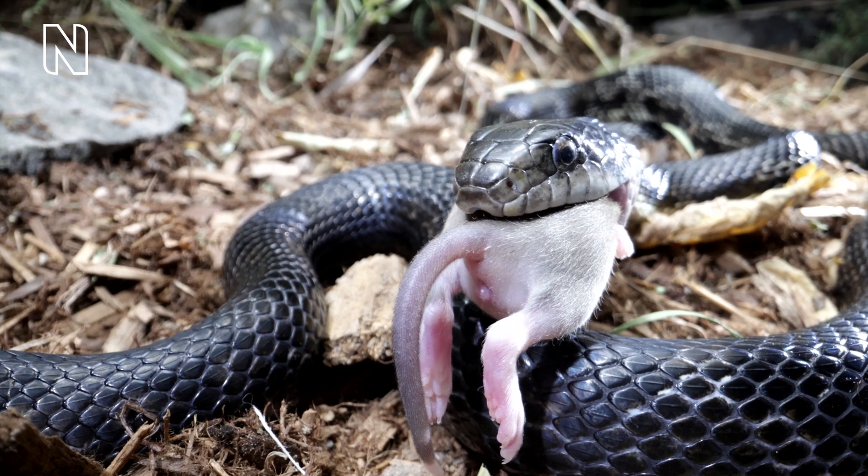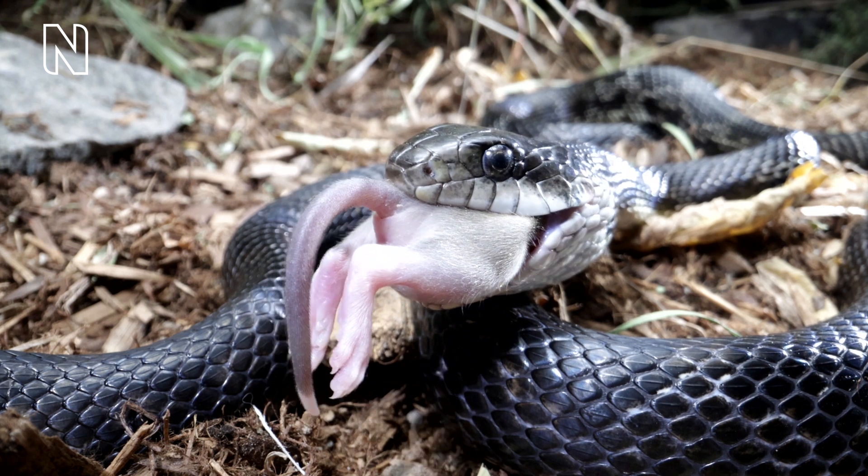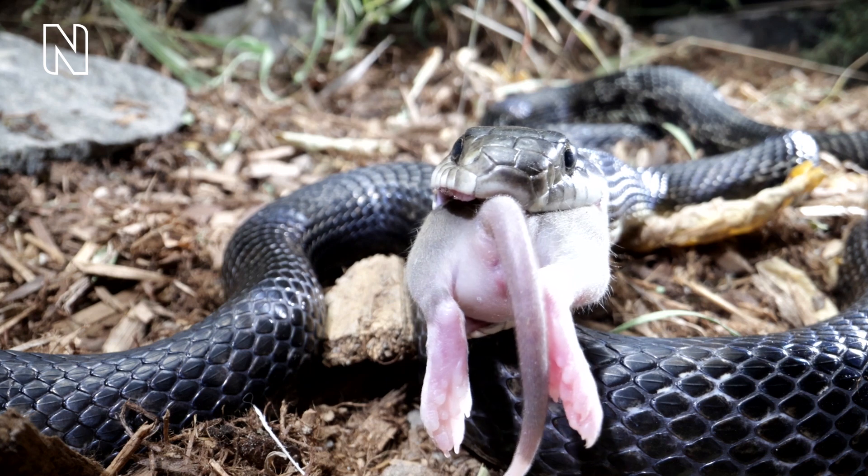Snakes are all carnivores, eating other animals ranging from tiny termites or their larvae to big alligators or antelopes. They will go for anything of a reasonable size — roughly the size of their head or up to twice that. Because snakes eat the whole prey, they must digest fur, feathers, teeth, bones, claws, and everything. Digestion is not the hardest part, however, as they have a very acidic stomach and take days or weeks to digest.